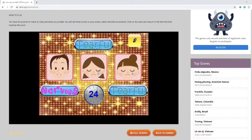Nervous, tearful, and tearful. These two look very tearful, so we're going to put those two over, and he seems nervous.